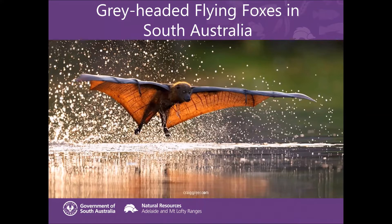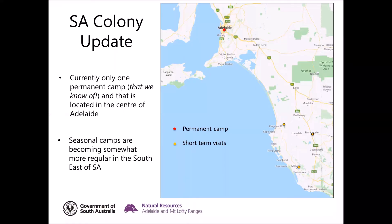Just a bit of an update on the colony. We have had a colony of flying foxes here in the heart of Adelaide since they arrived in 2010, with a main SA camp right in the heart of Adelaide in Botanic Park. Many of you may have already observed the camp, which is situated not far from the entrance to Adelaide Zoo, just on the western side of Botanic Park.